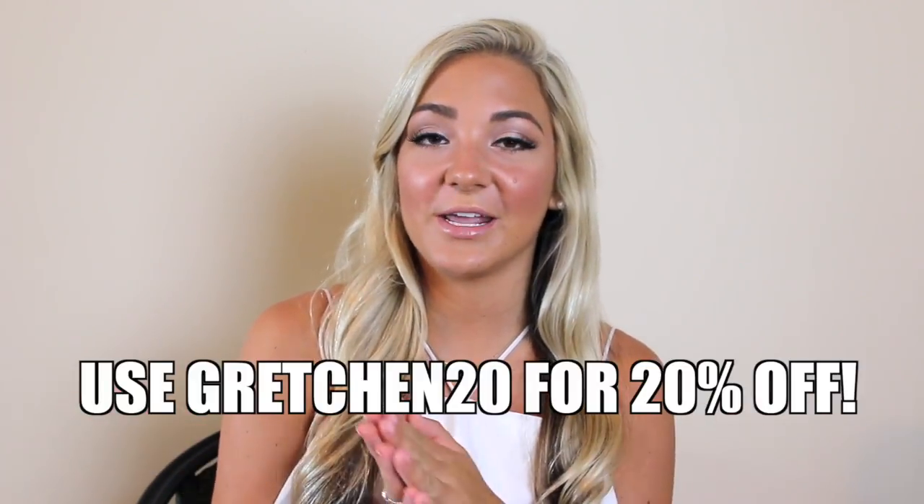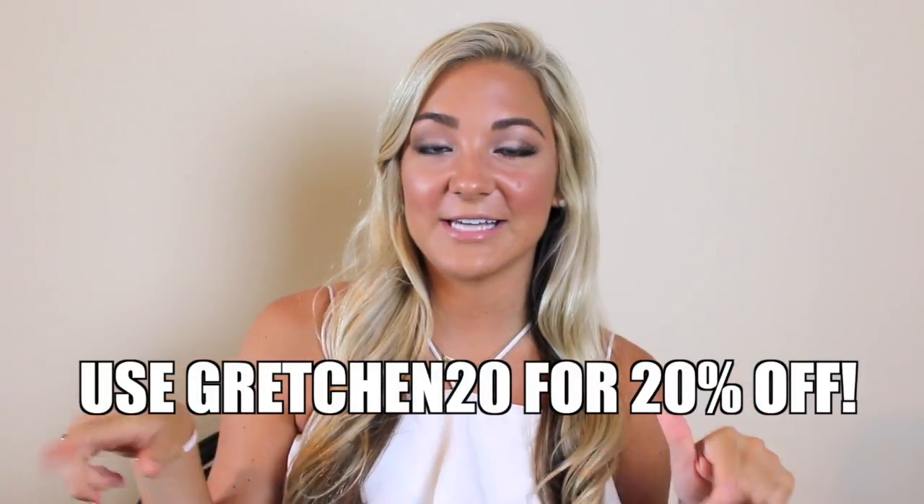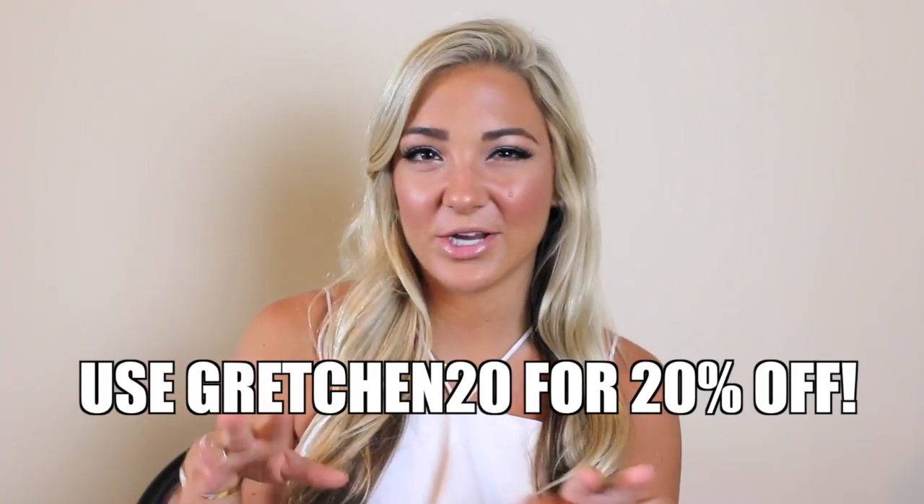Before I forget to mention, I got a 20% off discount code for you guys. You can use the code Gretchen20 on the Honey Bum website — I'll have a link down below in the description box and I'll put Gretchen20 down there in case you forget.